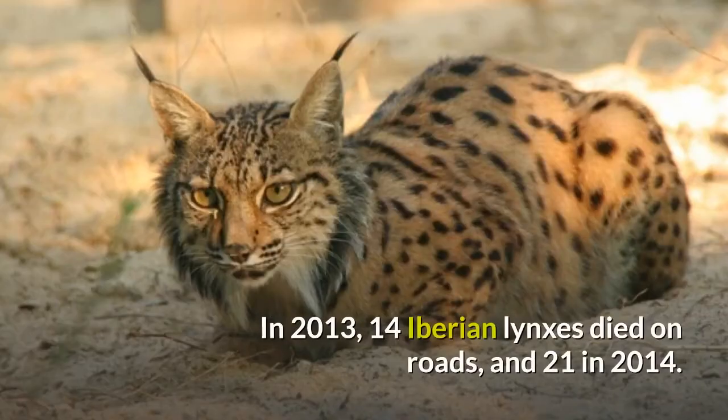In 2013, 14 Iberian Lynxes died on roads, and 21 in 2014.